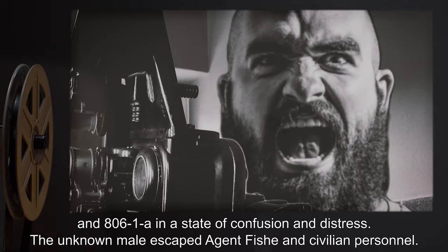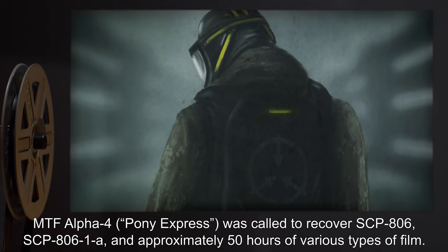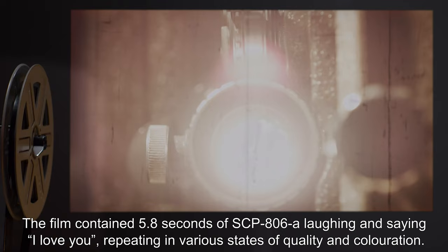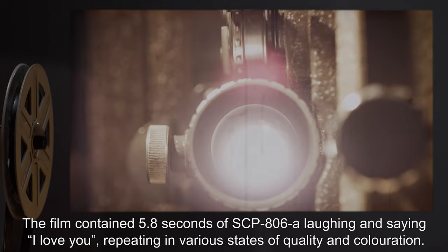806-1A was found in a state of confusion and distress. The unknown male escaped Agent Fish and civilian personnel. MTF Alpha-4 'Pony Express' was called to recover SCP-806, SCP-806-1A, and approximately 50 hours of various types of film. The film contained 5.8 seconds of SCP-806-1A laughing and saying 'I love you,' repeating in various states of quality and coloration.